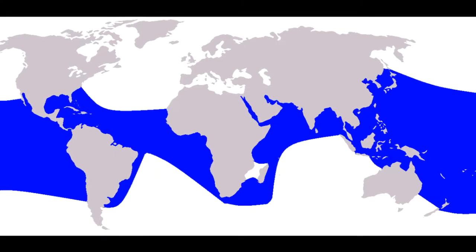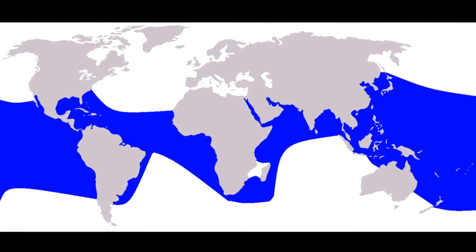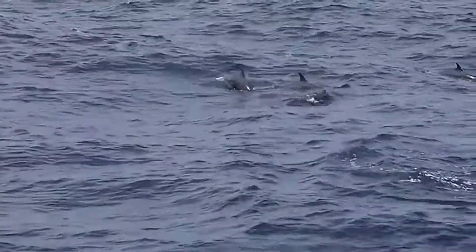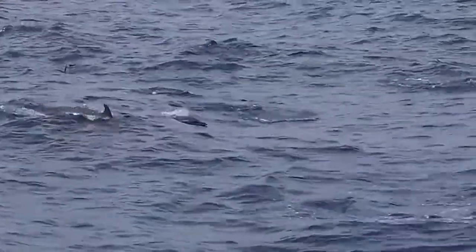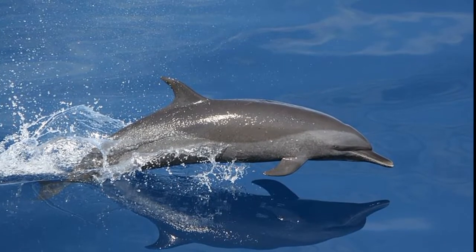The pantropical spotted dolphin can be found worldwide in tropical and subtropical ocean waters. They are among the most abundant dolphins in the eastern tropical Pacific. They vary in size and coloration throughout their range.